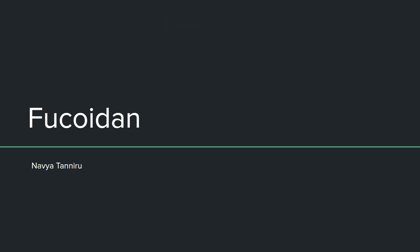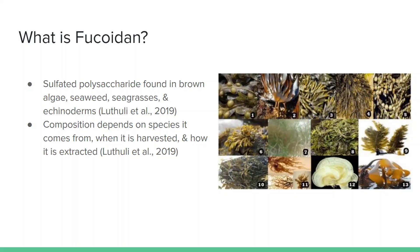The brain health intervention I will be talking about today is fucoidan. To begin with, what is fucoidan? Fucoidan is a sulfated polysaccharide commonly found in brown algae, but it can also be found in other species of seaweed, seagrasses, and echinoderms.